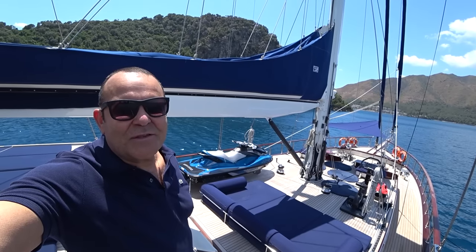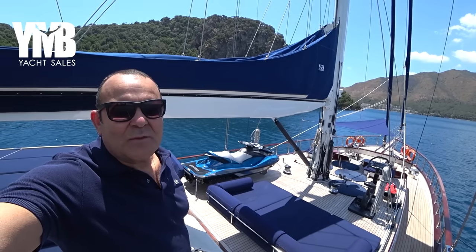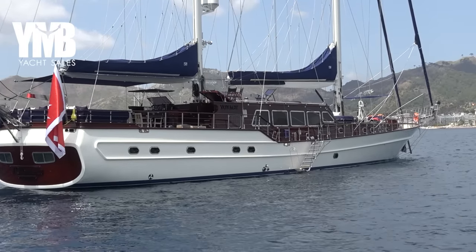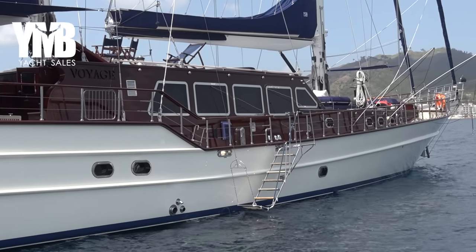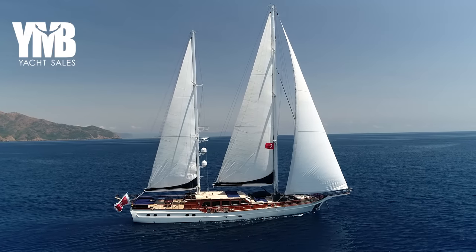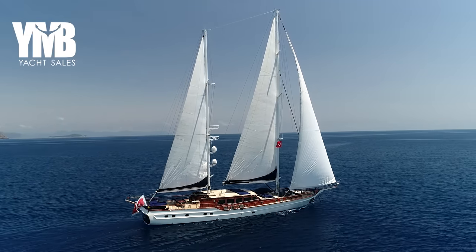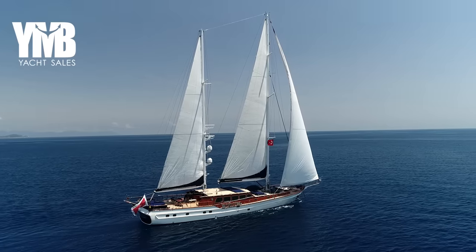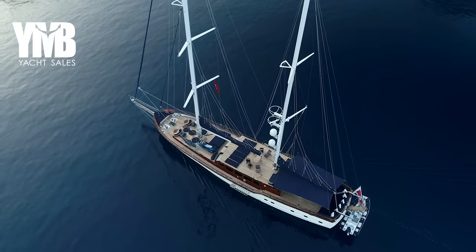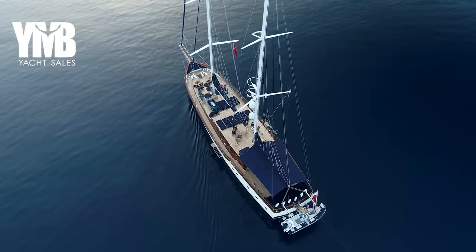We are visiting today a 34-meter steel hall catch gulet built in 2007 in Turkey. The boat is registered with commercial registration in Malta and has RINA class. She is now offered for sale from her second owner. I actually sold this boat to the present owner five years ago, and since then many upgrades and improvements have been done. I'm going to point out all these improvements and show the boat as she is now.